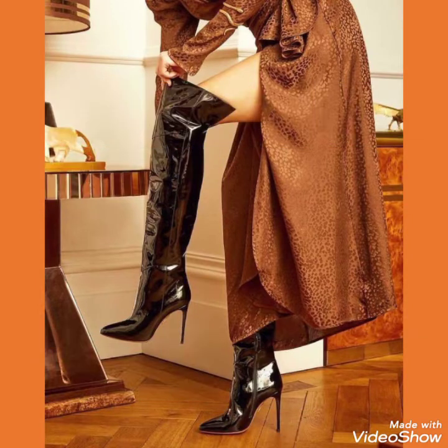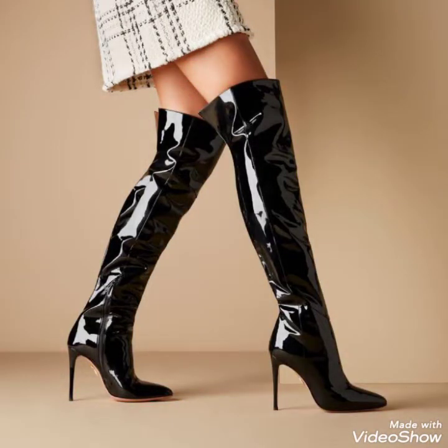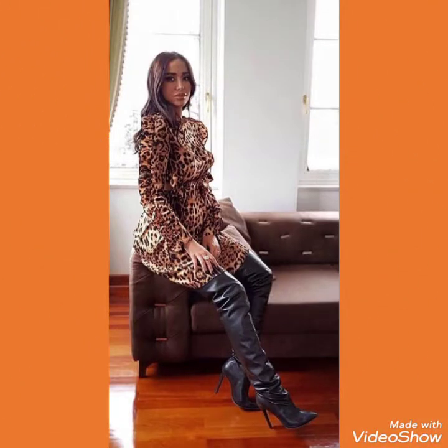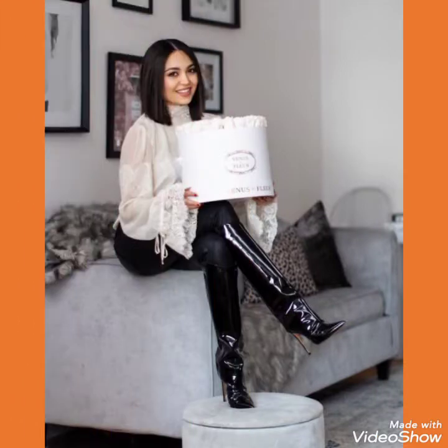Friends, you can wear these type of boots with different type of outfits and look stunning and gorgeous. These are very trendy designs of leather and latex thigh high heel long boots, so I suggest you to watch this video till the end for more designs and ideas.